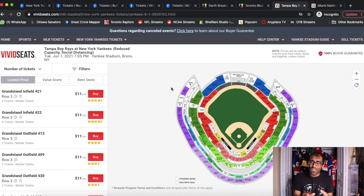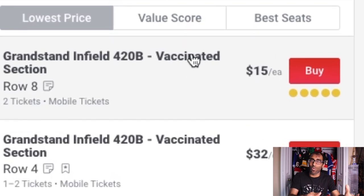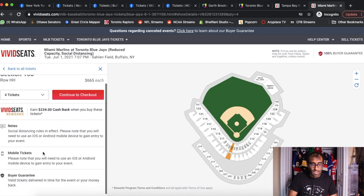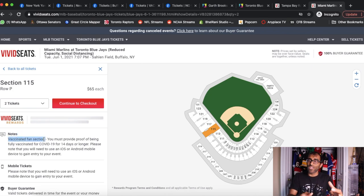On Vivid Seats, things are done a little differently but it's still the same idea. For section 420B, which is a vaccinated section, you can see the disclosure right in front of you saying 'vaccinated section.' If you drill down further, the notes will tell you 'vaccinated fan section — you require proof of vaccination.' Going back to the Blue Jays example, where vaccinated and non-vaccinated sections are mixed together, a section-wide disclosure doesn't always work. So you have to pay attention to the notes for each individual listing. A seat with no requirement will show nothing, while a seat in a vaccinated fan section will clearly state it. Be careful and make sure you pay attention to what you're actually purchasing — don't zoom through the entire process assuming everything will be fine.